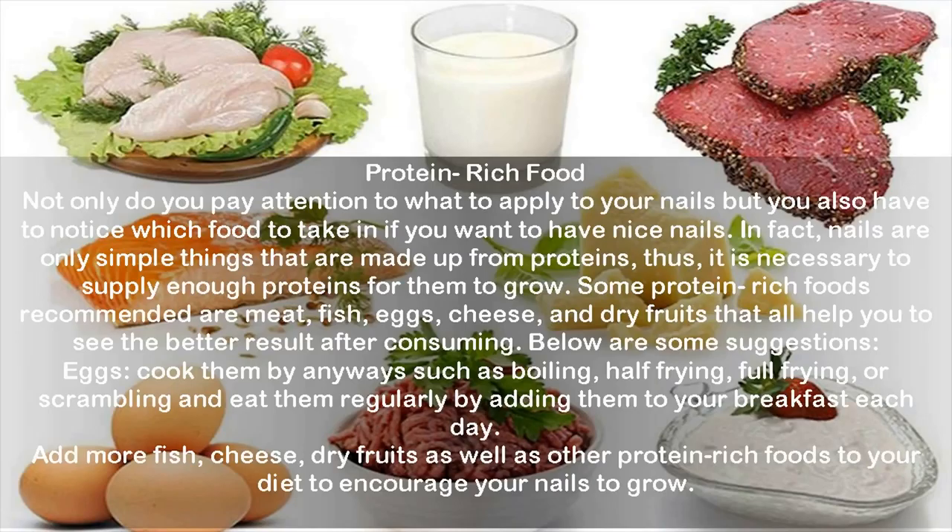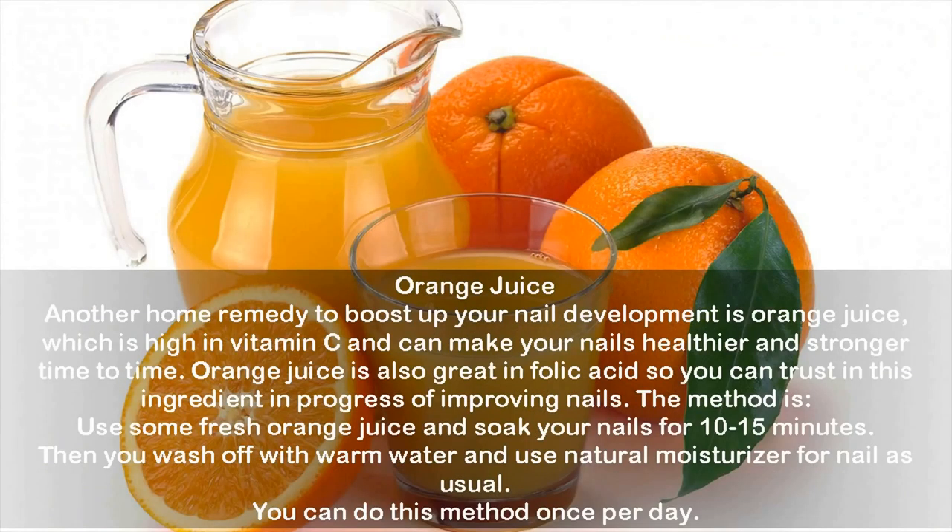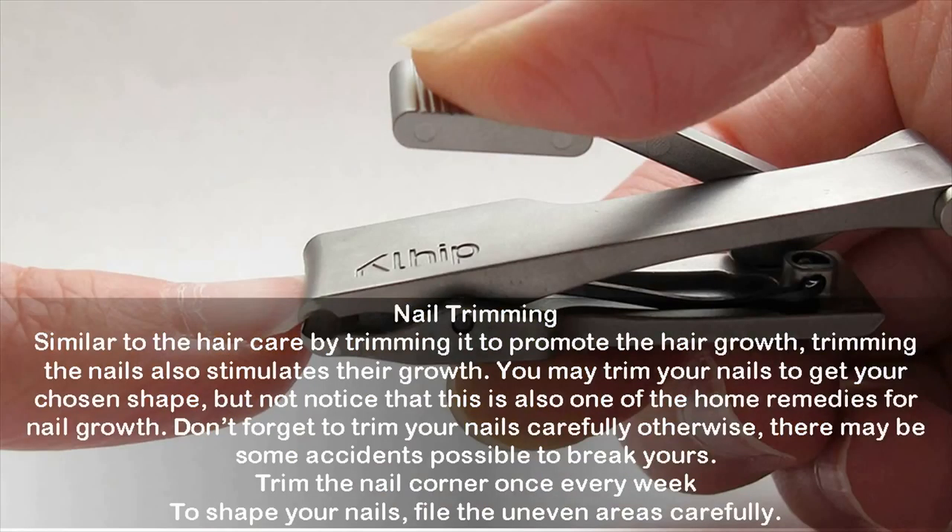Orange juice: Another home remedy to boost nail development is orange juice, which is high in vitamin C and can make your nails healthier and stronger. Orange juice is also great in folic acids. Use some fresh orange juice and soak your nails for 10 to 15 minutes, then wash off with warm water and use a natural moisturizer as usual. You can do this method once per day.